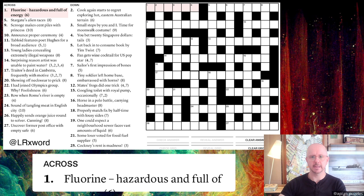Let's go with number one: 'fluorine hazardous and full of energy.' So the first thing — if you are brand new to cryptics, let's understand the very basic premise of a cryptic crossword clue, which is that there are two components. One is what you would normally see as a regular crossword clue — in this case 'full of energy' at the end — and then the rest of the clue is wordplay which we use to build up the same word.